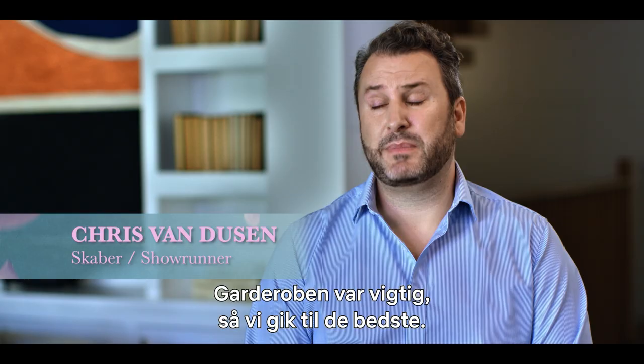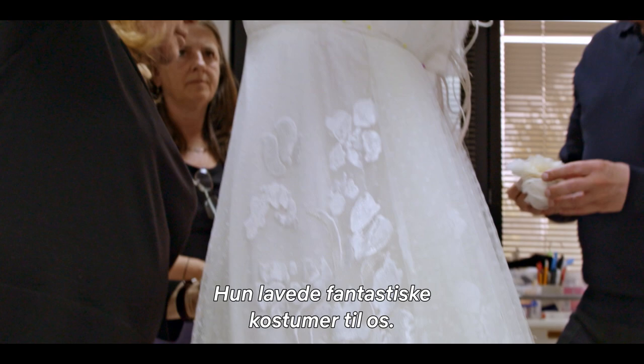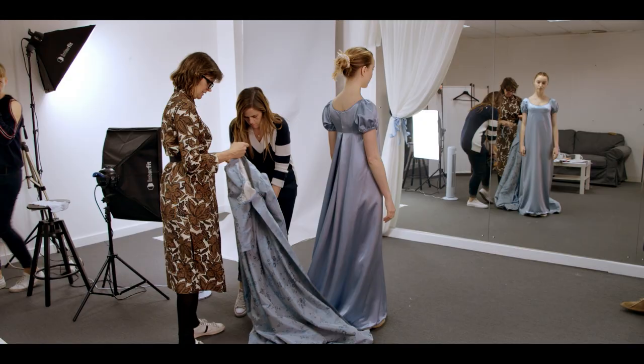Because we knew how important the wardrobe was going to be, we went to the very best. And lucky for us, Ellen said yes and she was up to the challenge, and she ended up making some incredible pieces of wardrobe for us.